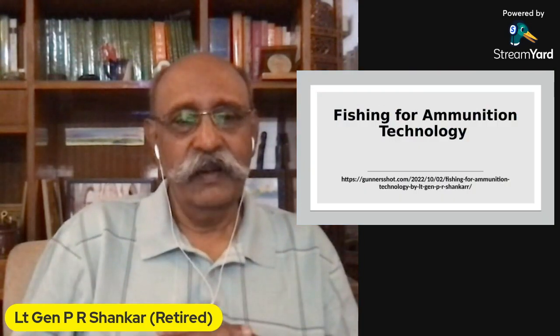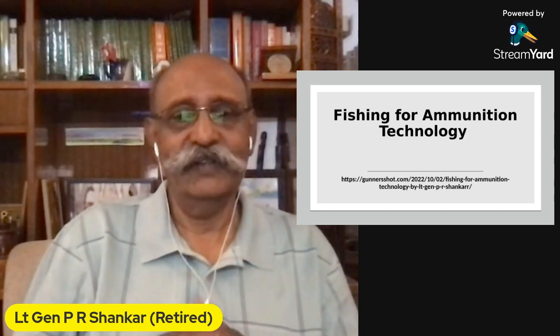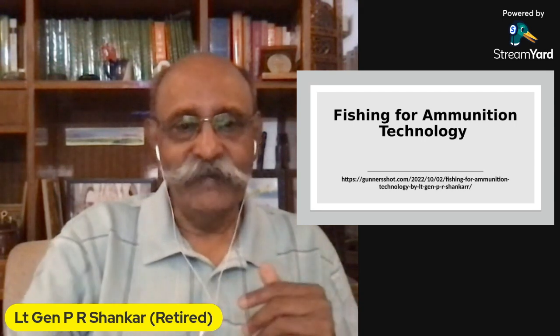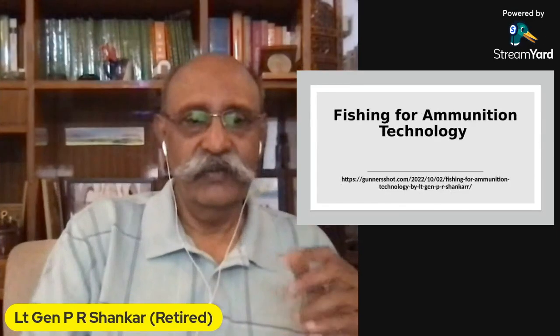A few months back, I had put out an article called 'Fishing for Ammunition Technology' in the Financial Express. You will find the same thing on my GanaShot website — go into it, search for it and you will get this article. Go through it because it will give you an idea.